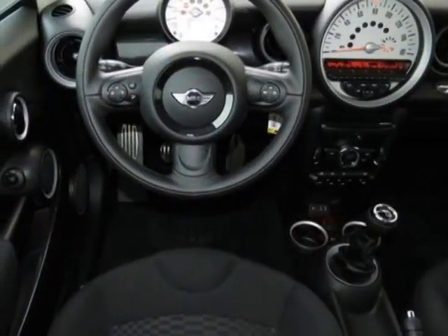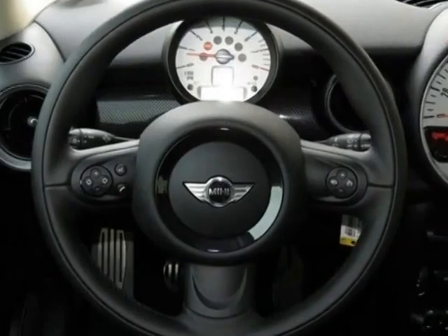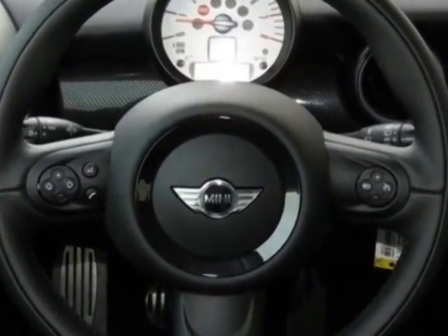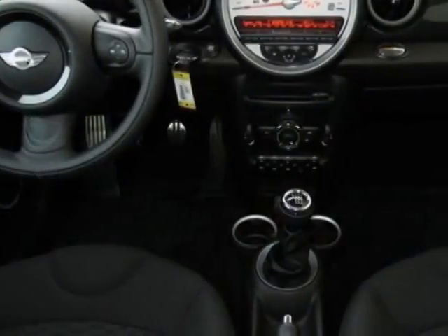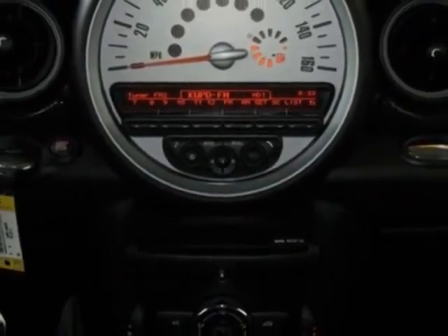the black top and mirror caps, chilly red and the carbon black checkered cloth seat trim. Call 877-705-4076 or email our friendly sales staff today to schedule a test drive.